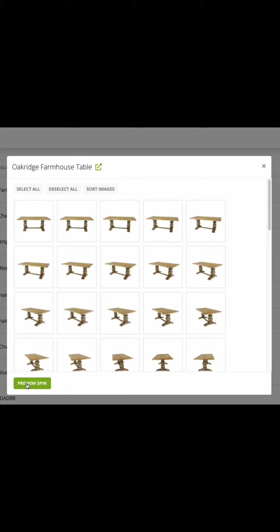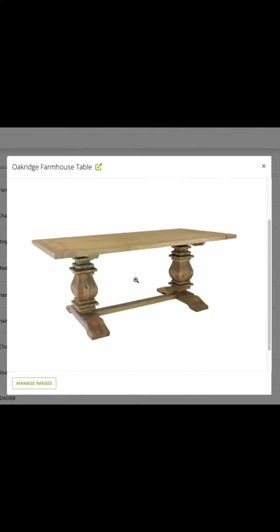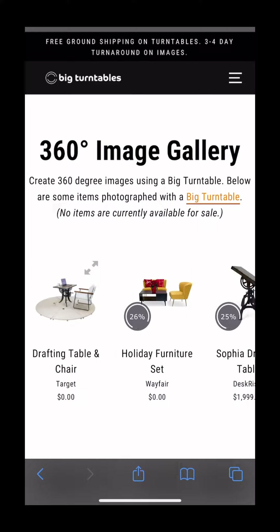After editing the images, this is where the magic happens. Take the images and upload them to your website, and now you have a 360-degree spinning image that you can display on your website. Your customers will love it — they can rotate the image and zoom in on any feature that they might be interested in.